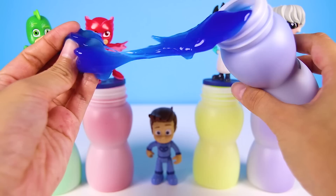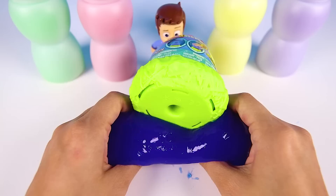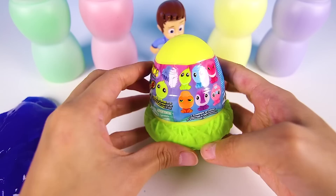He loves playing soccer with his two best friends Amaya and Greg. Let's see what's inside Connor's slime bottle. Whoa! Look at all the blue slime! It's the same color as Catboy, but it's so icky and sticky.